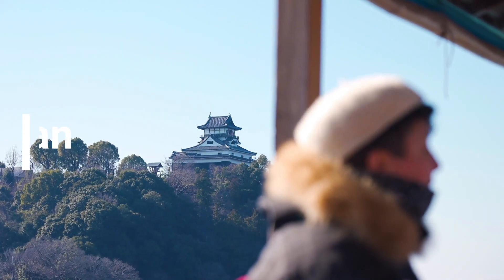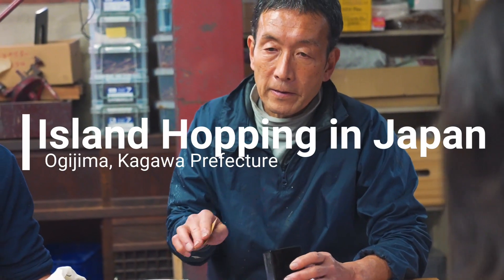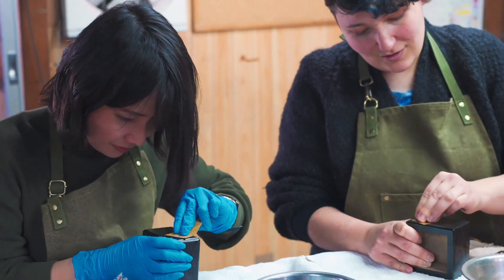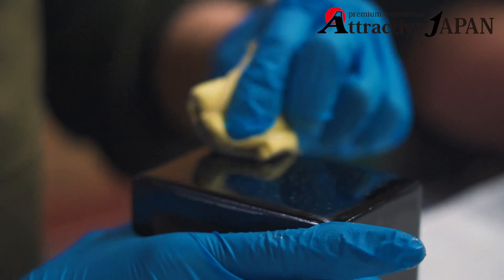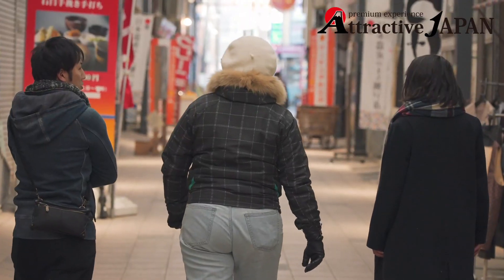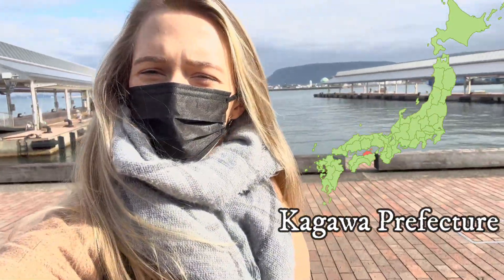Hey guys, welcome back to the Attractive Japan YouTube channel. My name is Lacey and today I'm here in Kagawa. I'm going to be venturing out on a boat to a couple of the islands in the Seto Inland Sea, so let's go!